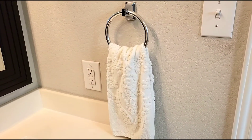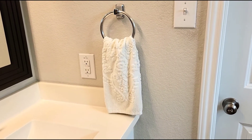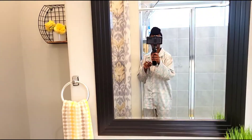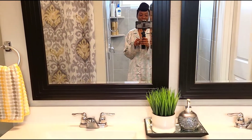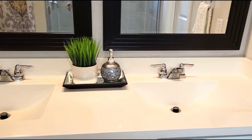Over here I just hung a white towel to kind of balance it out a little bit, and another one over here — this one is yellow. I really like the mirrors, they fit the space perfectly. I love them.